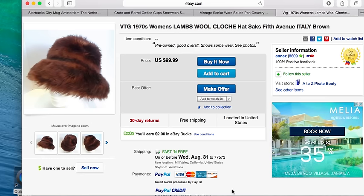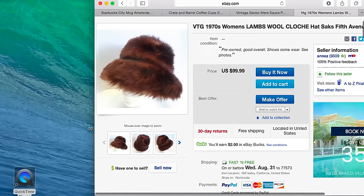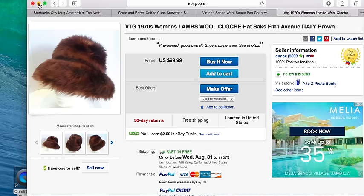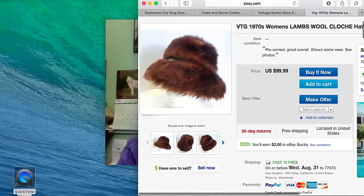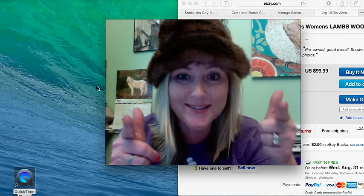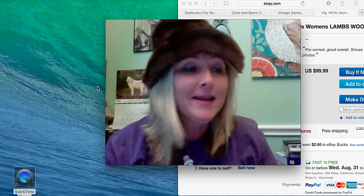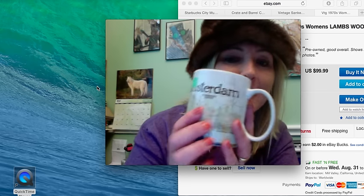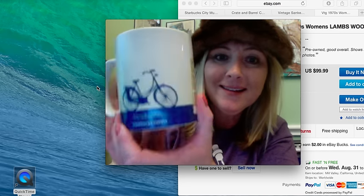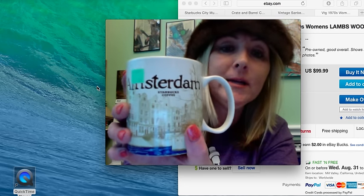I'm going to leave the hat on for the video because you guys know I am a hat person. This morning I was running my rounds and I found this little Amsterdam Starbucks coffee mug. Here's the back side and here's the front — I only paid 49 cents for it.